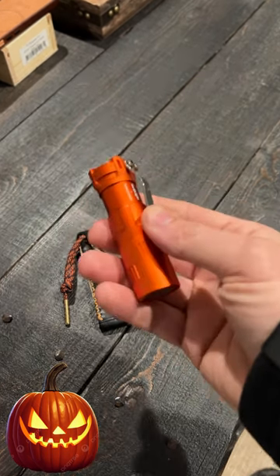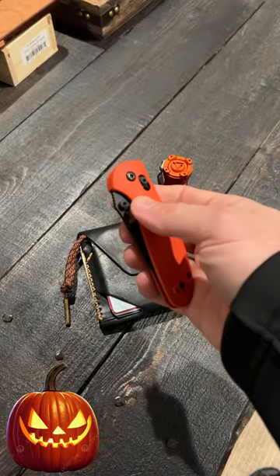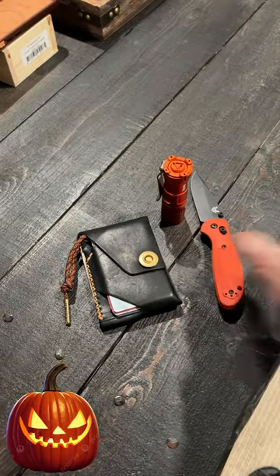For my flashlight, this is the Raylite Vosteed Rook in orange. For my knife, this is the Benchmade Mini Griptilian in black and orange. I absolutely love that knife.